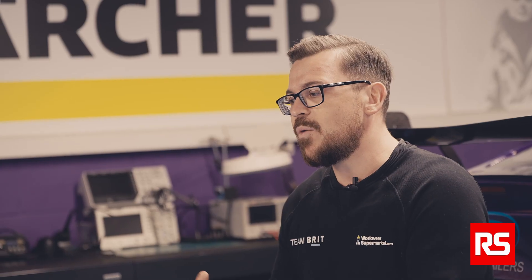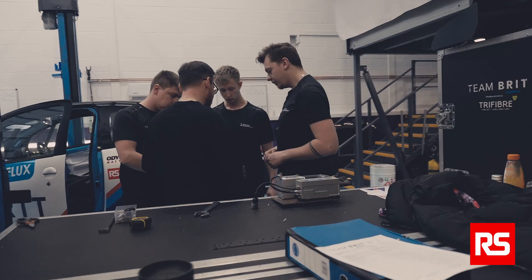The reactive prototyping takes the shape of us starting with something we've already got and modifying it — increasing the capacity and the capability of that system in between the racing seasons.